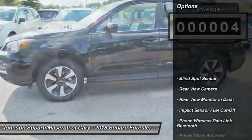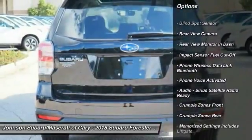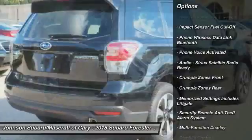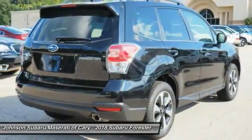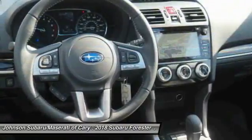Here are some of this vehicle's great options: Traction Control, Stability Control, Cruise Control, Child Safety Locks, Trip Computer, Clock, Power Brakes, Fog Lights, Brake Assist, Electronic Brake Force Distribution.